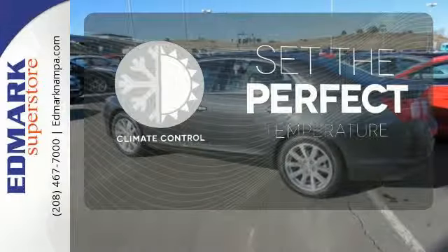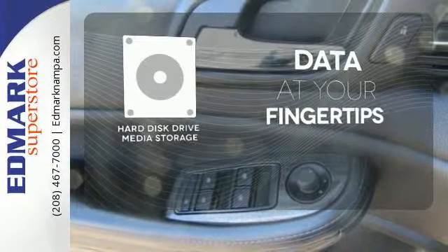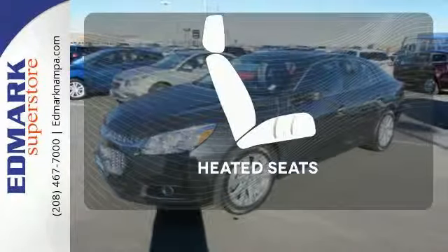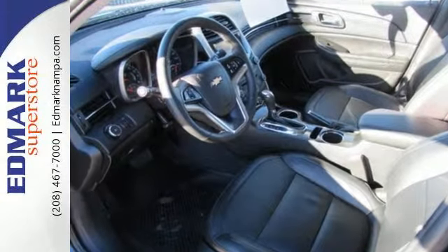The climate control lets you set the temperature exactly where you want it. The Hard Just Drive media storage keeps pace with your entertainment and information demands. Wrap yourself in the comfort of heated seats. This mid-sized sedan has it all.